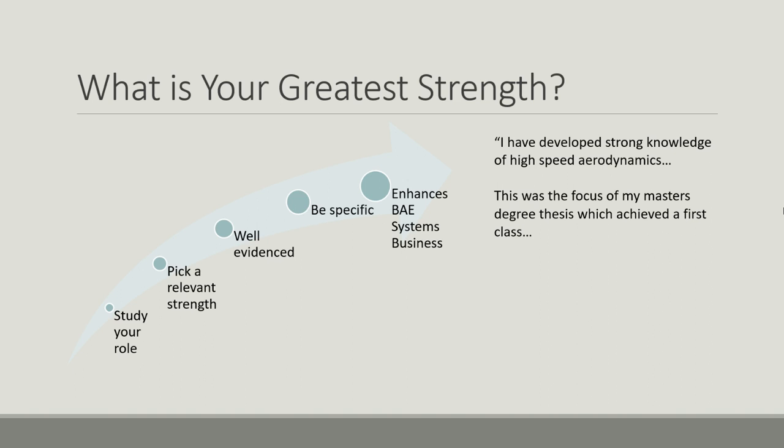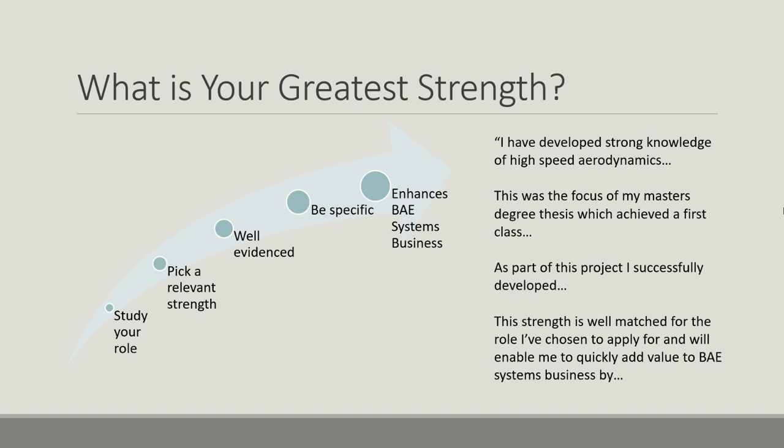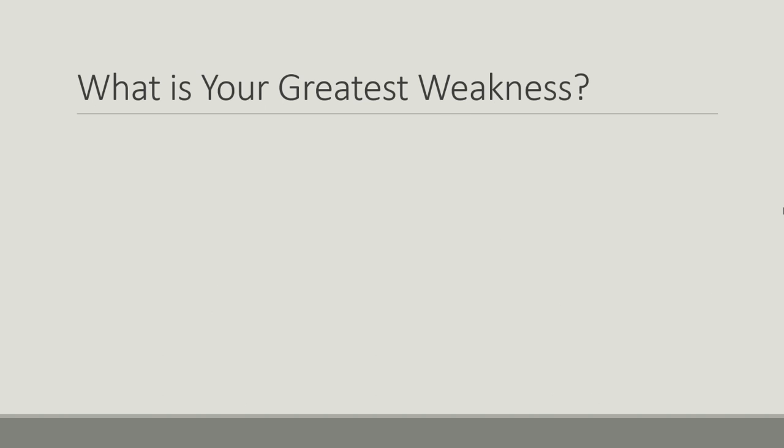Then provide the evidence: 'This was the focus of my master's degree thesis, which achieved a first class' — so some university professors basically confirmed your knowledge is excellent. Then describe what you actually achieved as part of that project, and link it to BAE Systems: 'This strength is well matched to the role I've applied for; it will enable me to quickly add value to BAE Systems by...' They've picked something really specific, provided evidence, and linked it back to BAE Systems' business. Pick one strength that is really important for their business, that you definitely have, and that you've got evidence for.